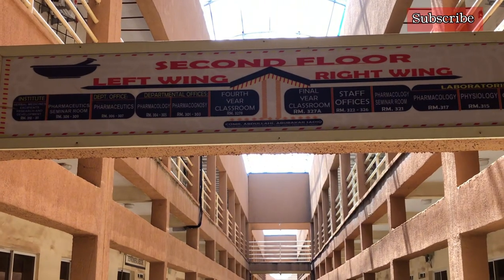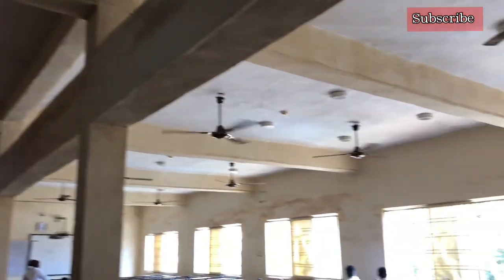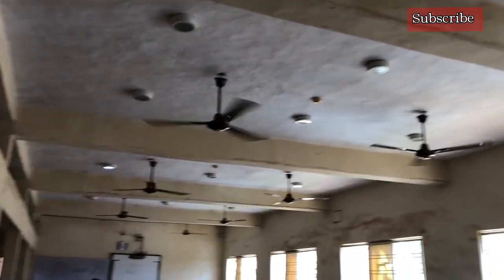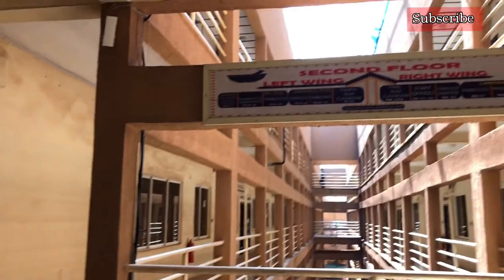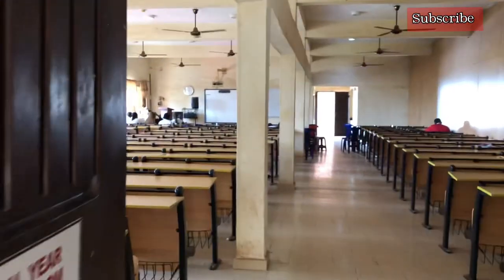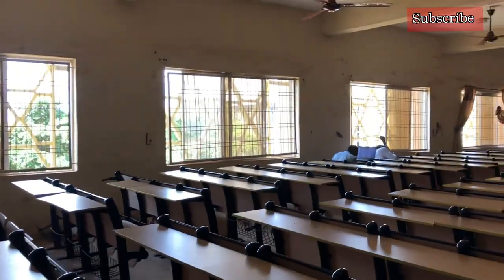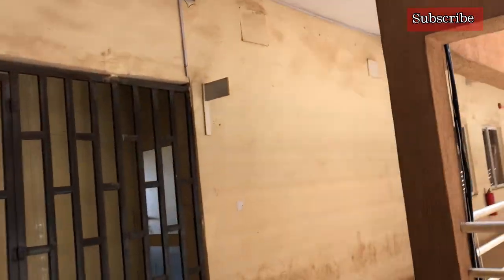On the second floor there is the direction board as on every floor. On the left side of the second floor is where we have the 400-level class. Inside the 400-level class it's smaller than the auditorium downstairs. I went when school was on but after classes were done so there aren't many people. Coming outside the 400-level class you have the 500-level class — it's pretty much the same size as the 400-level class. Inside there are just a few people minding their business.